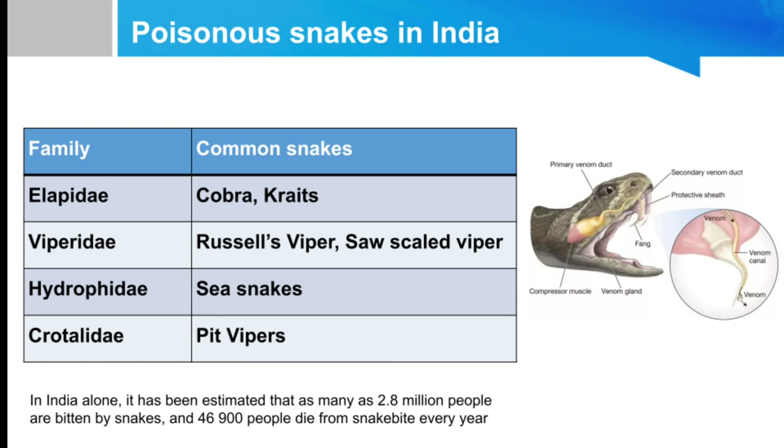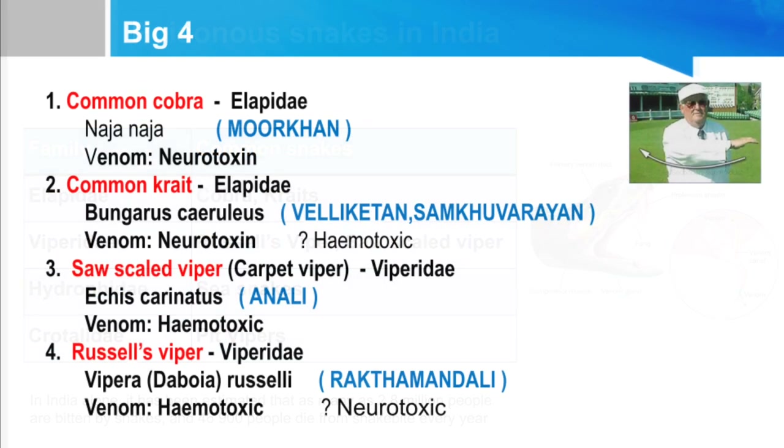In Elapidae, we have two major poisonous snakes: cobra and krait — they are mainly neurological poisons. In Viperidae we have Russell's viper and saw-scaled viper. Hydrophidae includes sea snakes, and Crotalidae includes pit vipers. These are the four major groups of poisonous snake bites in our country.